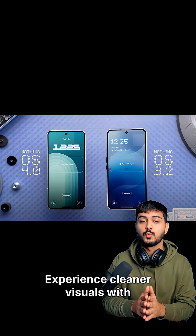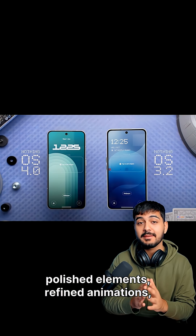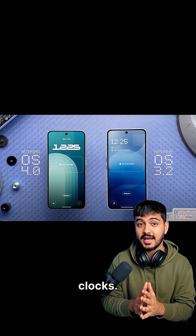Experience cleaner visuals with polished elements, refined animations, and new lock screen clocks.